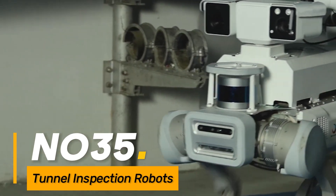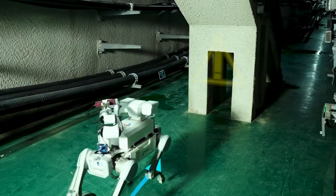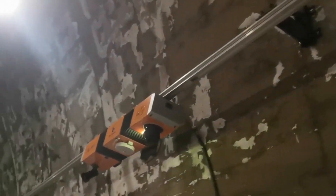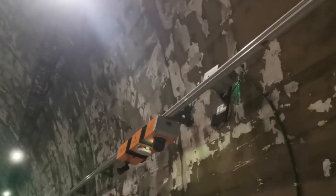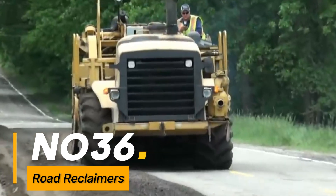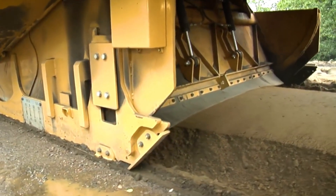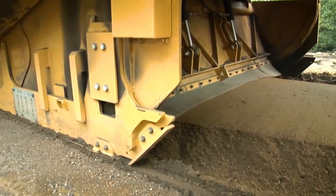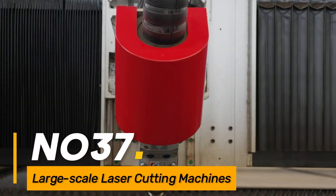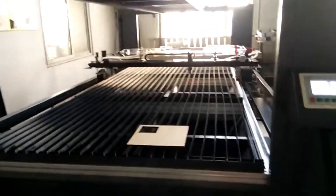Number thirty-five: tunnel inspection robots. Specialized robots designed for inspecting and surveying tunnels and underground structures. Number thirty-six: road reclaimers. Heavy-duty machines used in road construction for reclaiming and recycling asphalt pavement materials. Number thirty-seven: large-scale laser cutting machines. Huge machines used in industrial manufacturing for precise and high-speed laser cutting of materials.